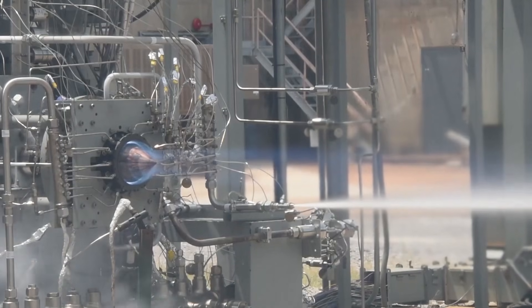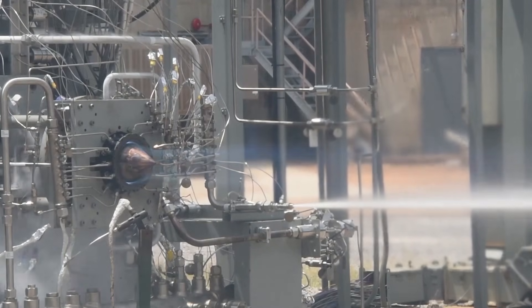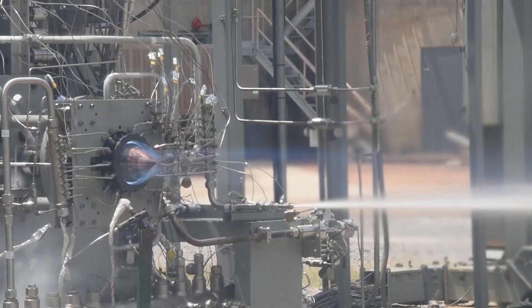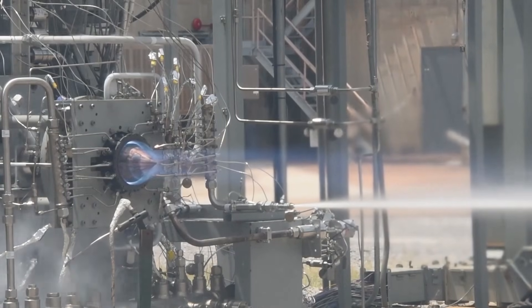NASA announced in a statement released on January 25, 2023, that it has tested a new generation rocket engine designed to support long-term human presence on the Moon. This engine, which reportedly produces more thrust with less fuel, was manufactured using a special copper alloy and 3D printing technology.